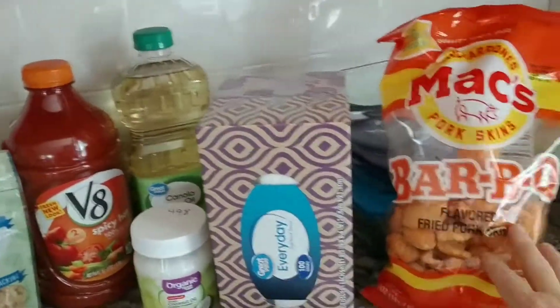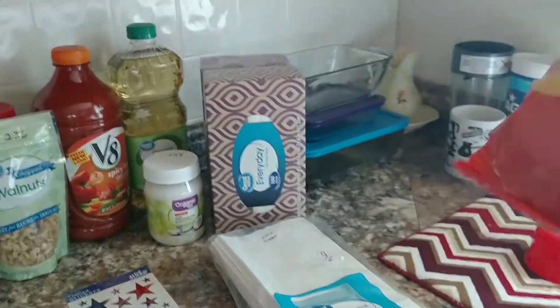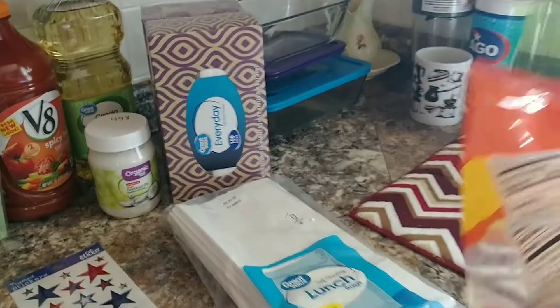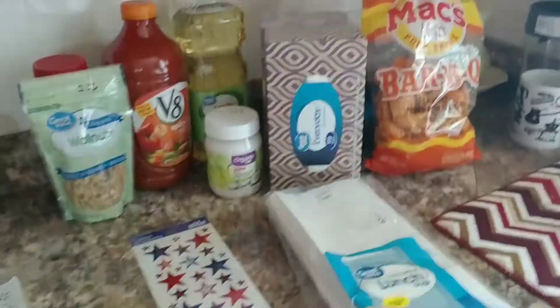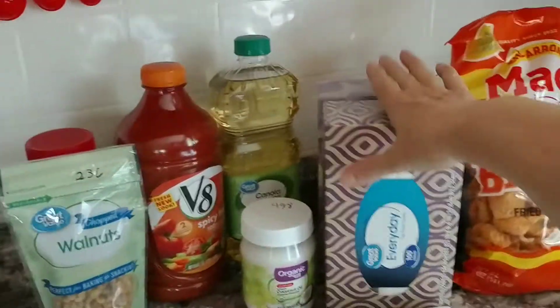I picked up some more of my snacks — my pork skins for $1.78, and these do not have any carbs in them, so I try to use that as my snack if I really have to have one.